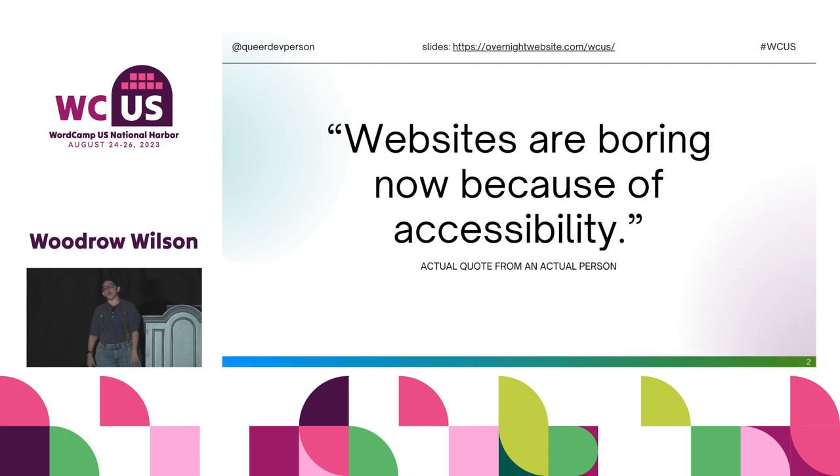'Websites are boring now because of accessibility.' This was an actual comment by an actual person about an accessibility topic on Facebook. I disagreed so strongly that I created an entire presentation about it.